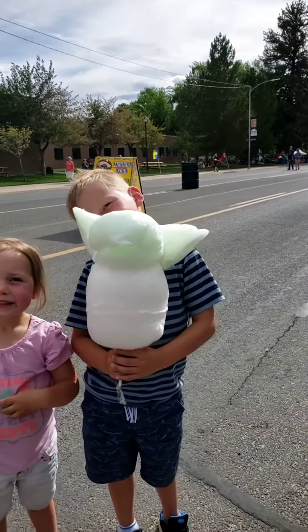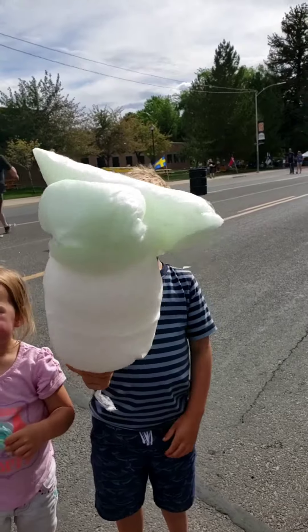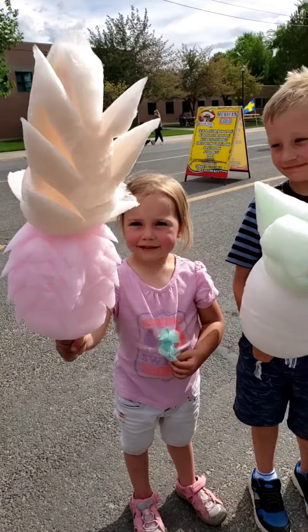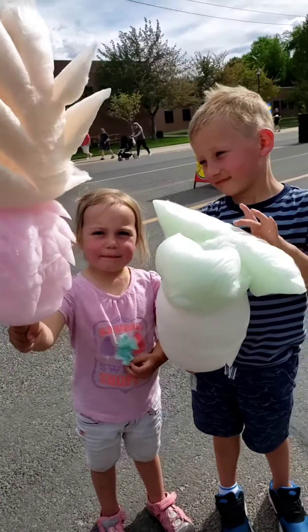Kid Root Beer got a baby Yoda cotton candy. What flavor is his robe? Root beer. And what shape did you get? Root beer.